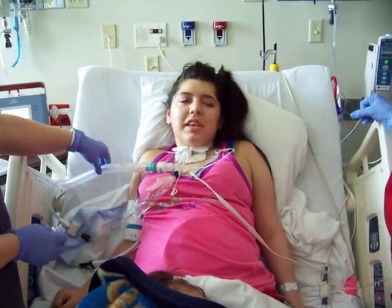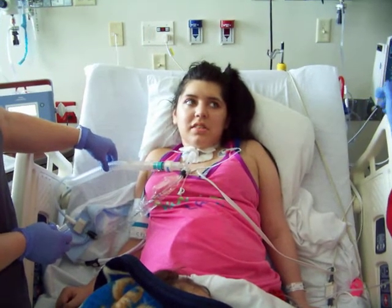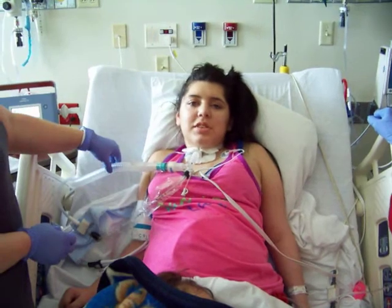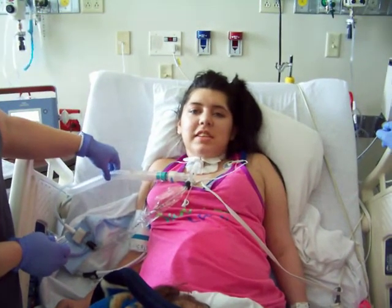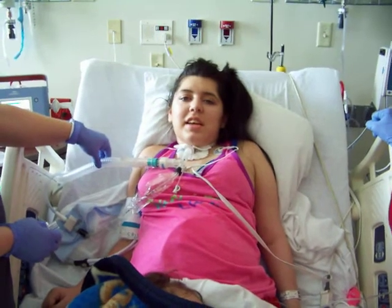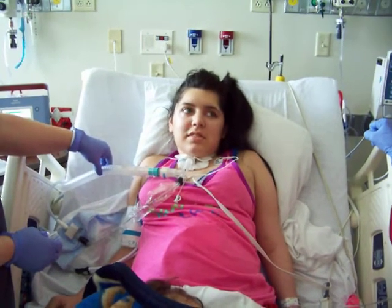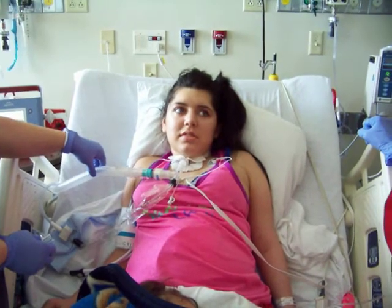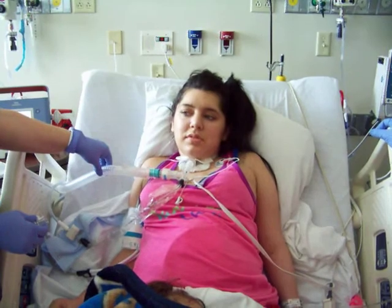Your voice is a little louder? Yeah. Try and count to 10 for me. One, two, three, four, five, six, seven, eight, nine, ten. Good job. Your voice sounds good. Do you think her voice sounds better, Mom? A little louder.